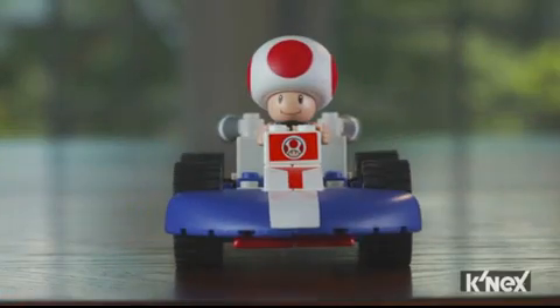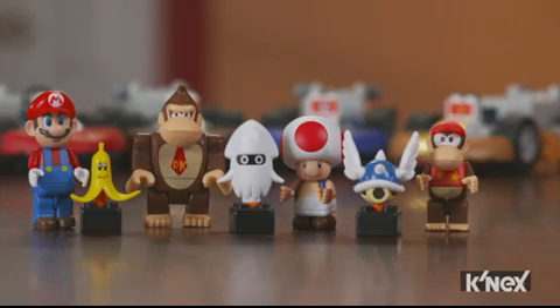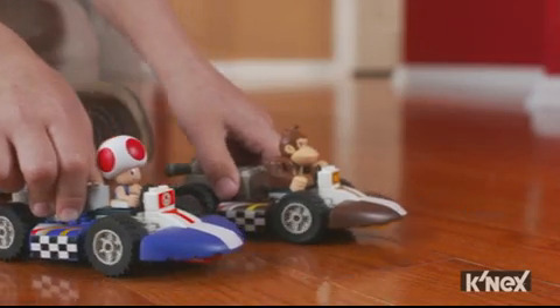Build Mario, Donkey Kong, Diddy Kong, and Toad, each in their standard karts. Each set includes an authentic Nintendo character, an item, and a buildable kart with pullback motor for racing action just like in the game.